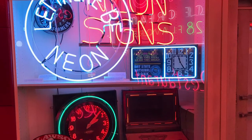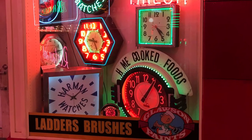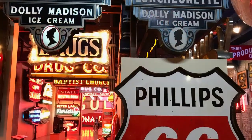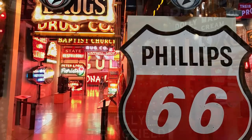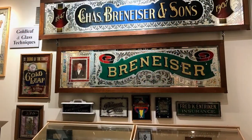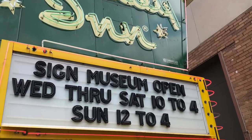Well, I think that's going to do it here for today. If you would please like, comment, subscribe, and ring the notification bell, it'll let you know when we do other videos like this. I hope you enjoyed this video. If you're ever down here and want to check out some historical signs — and they have signs from all over, not just from around here — the video they show kind of covers the history of how they make and repair signs. It's really cool. And just remember: if you can dream it, you can do it.